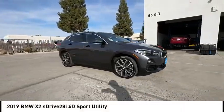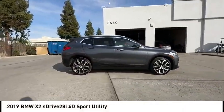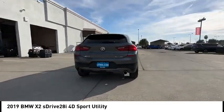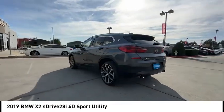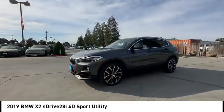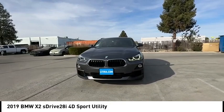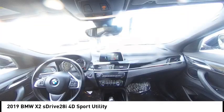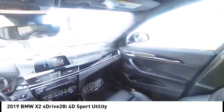Make a great choice today with the 2019 X2. The BMW X2 is an absolute gem in the luxury compact SUV segment. The sporty look and long list of high-end features are sure to get your attention. This vehicle has less than 30,000 miles. Here are some of this vehicle's great options.